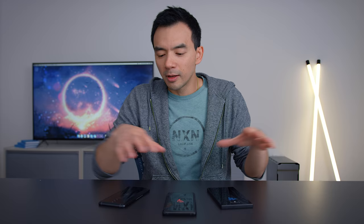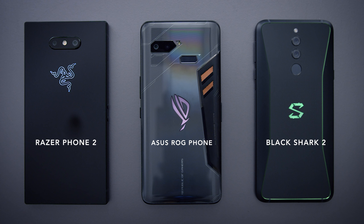Hey, how's it going? Dave2D here. Today's video is about gaming phones and whether or not you should get one, because every company's approach to their gaming phone is a little bit different. In front of me are three gaming phones: the Razer Phone 2, the ROG Phone from Asus, and Xiaomi's Black Shark 2. All three came out in the fall of this year. We're going to go through these phones and talk about things I like, things I don't like, as well as whether or not you should get a gaming phone at all.